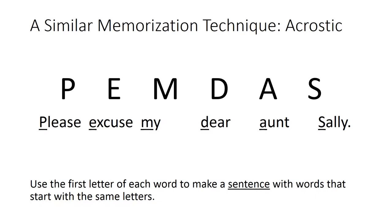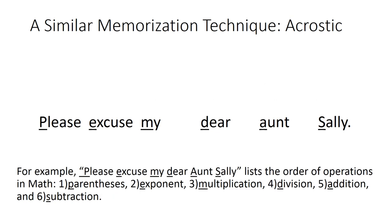A similar memorization technique is the acrostic: use the first letter of each word to make a sentence with words that start with the same letters. For example, 'Please Excuse My Dear Aunt Sally' lists the order of operations in math — P for parentheses, E for exponent, M for multiplication, D for division, A for addition, and S for subtraction.